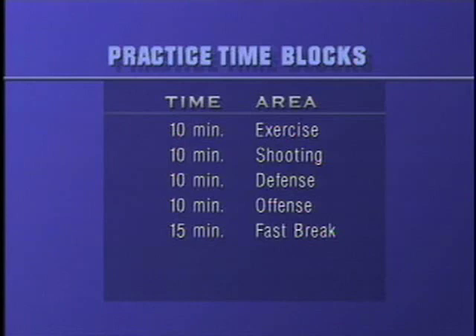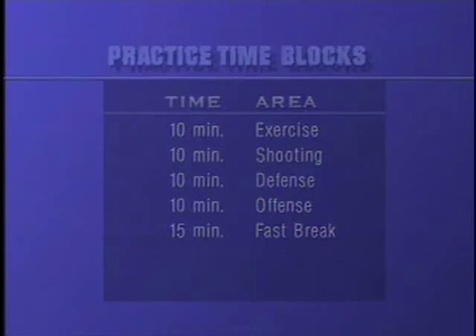The next block is our fast break block. That is a 15-minute block where we start in our lines, running our offense — two-on-one, three-on-two, four-on-zero, five-on-zero.